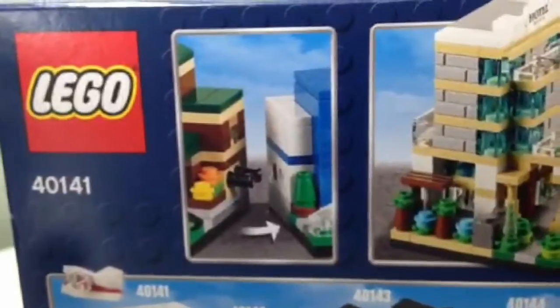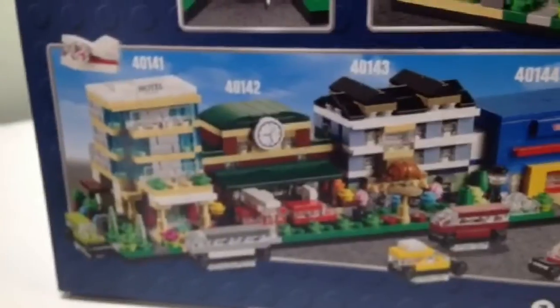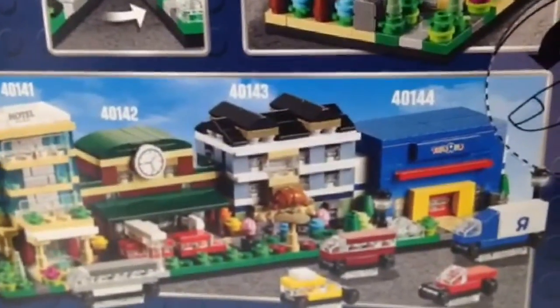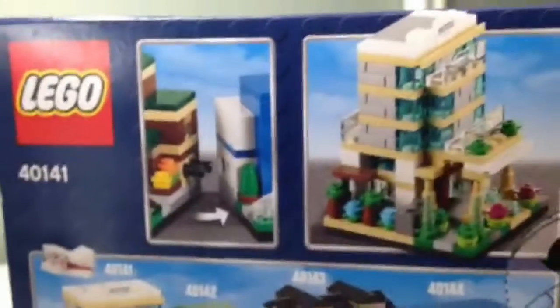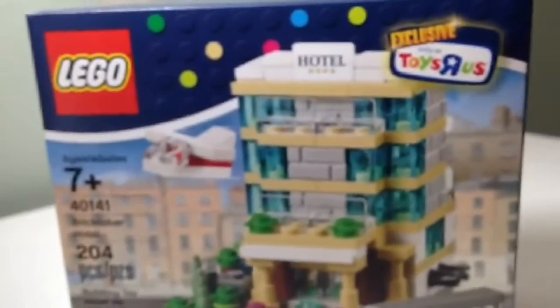We are expecting 4 more different buildings over the course of the next 4 weeks, and here they all are. I don't think I'm very crazy over the Toys R Us building but that said once I see it I will probably love it. This is always a very cool giveaway for the Toys R Us Bricktober.